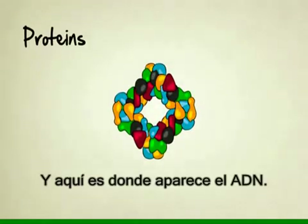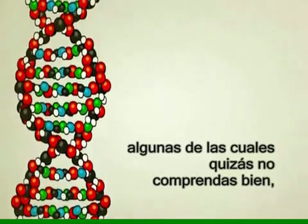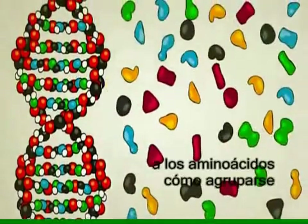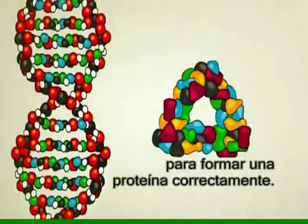That's where DNA comes in. DNA does a lot of interesting things, some of which we don't fully understand, but one of its main and most well understood functions is to tell amino acids how to line up and form themselves into the perfect protein shapes.